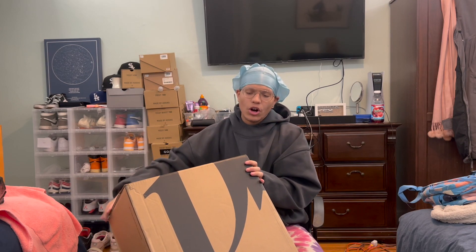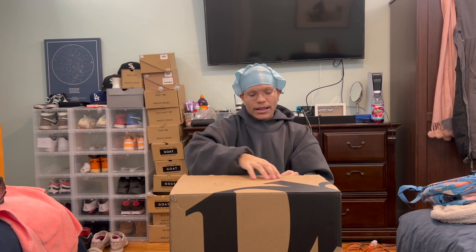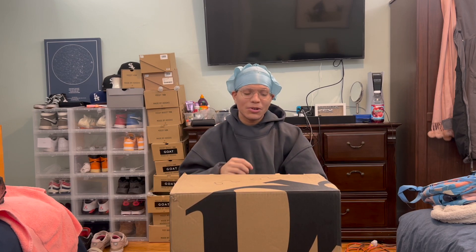Starting off with the cardboard box — it's just a regular box, it says DB on it. Like I said, this company is out in Norway, but the shipping is surprisingly fast, bro.